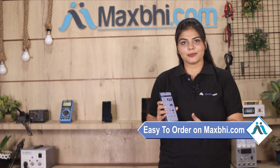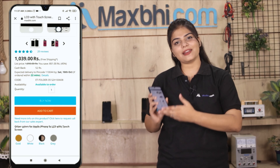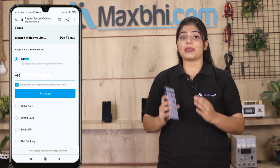Ordering on Maxp.com is very easy and simple. You can search on our website Maxp.com for your product, go to the product page, and fill in your name, mobile number, and address, then click on the order button.